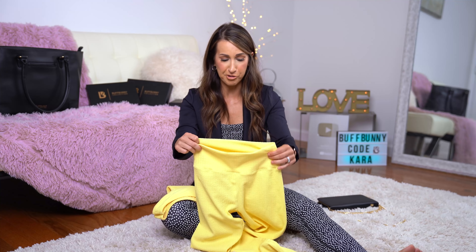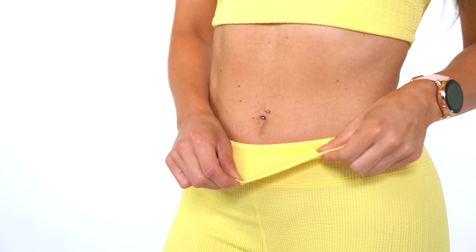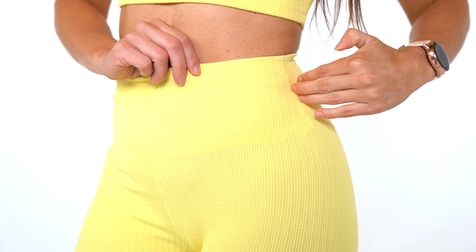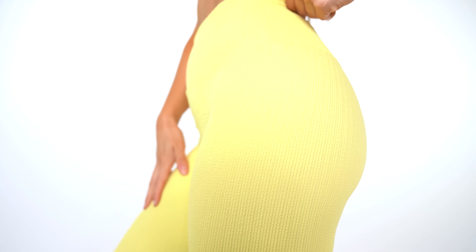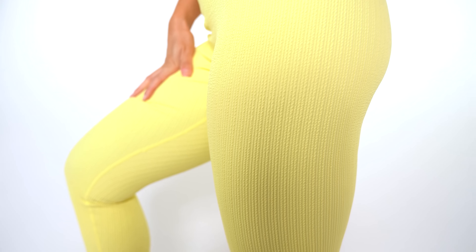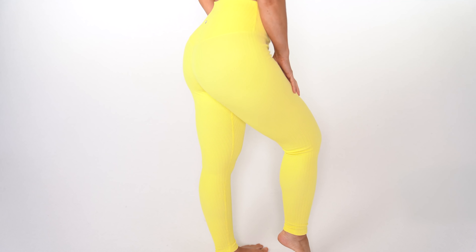They're not a compression pant but they hug you nicely — not overly tight. They can be worn for lifestyle or working out. For a lighter color, I did not find that these were see-through during a squat test, and no camel toe in these pants. You'll also be able to purchase these in the color Equality, which is like a maroon, and the color Onyx, which is black — so three options for the Supply top and Demand leggings.